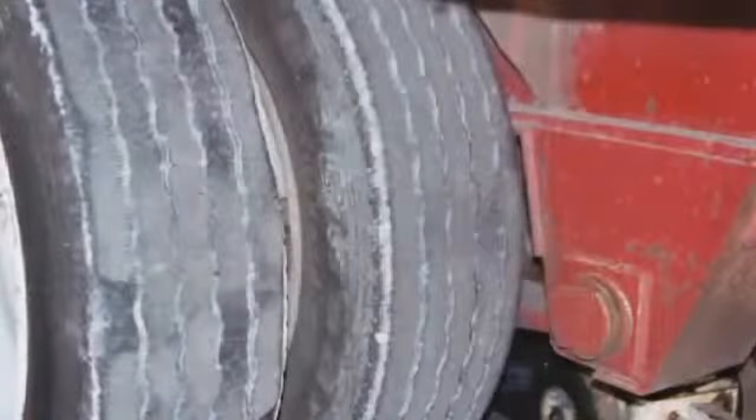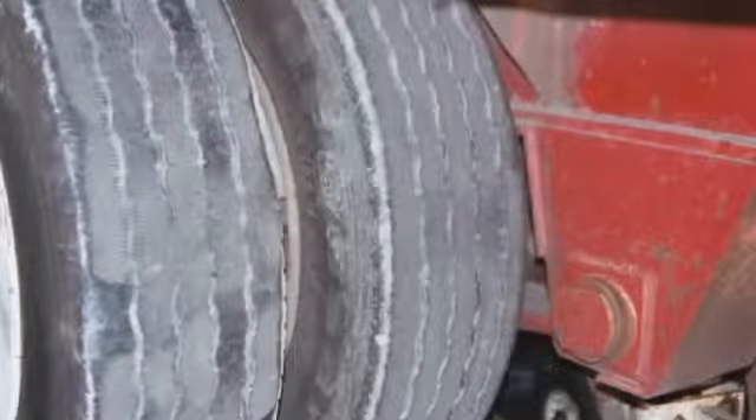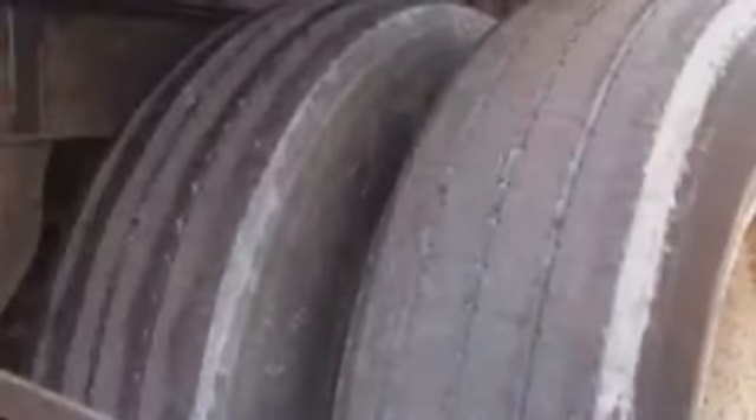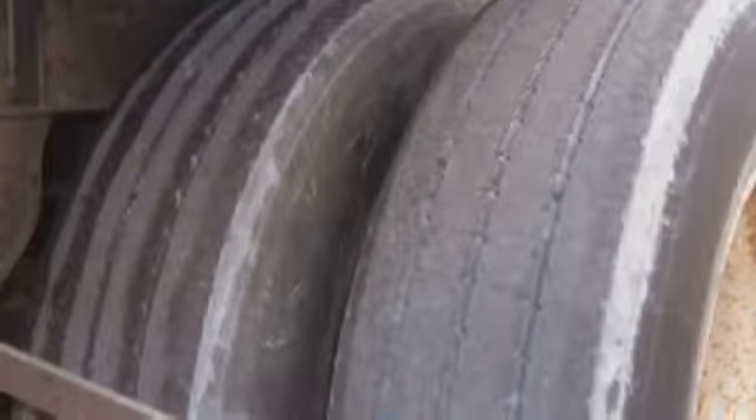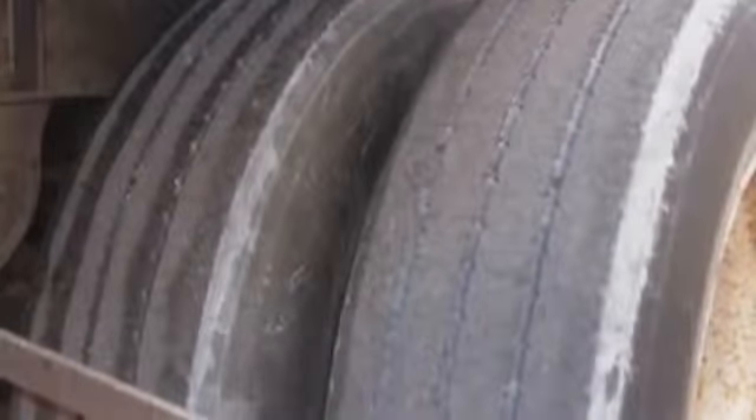If any tire is found with air pressure below 80% of the operating pressure, or if the tread depth is below legal tread depth limits, remove the vehicle from service until the tire is repaired or replaced.